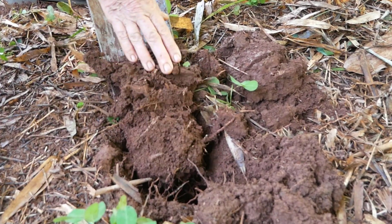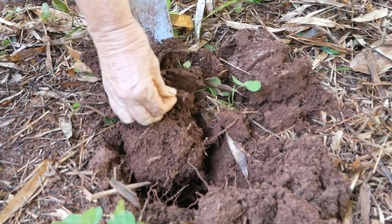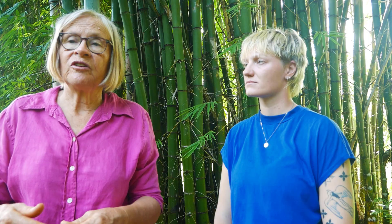You can see there are lots of bamboo roots in the soil, but what I've noticed over time is that the conditions are actually getting better.